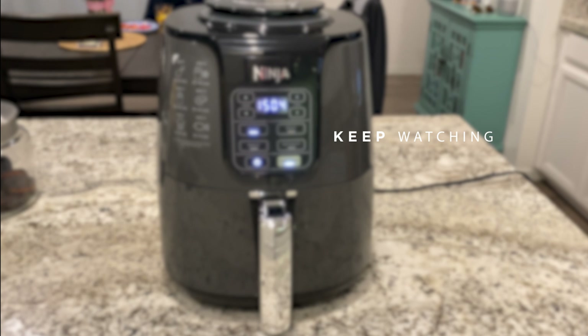Can you guess what today's product is? Keep watching and we'll let you know.